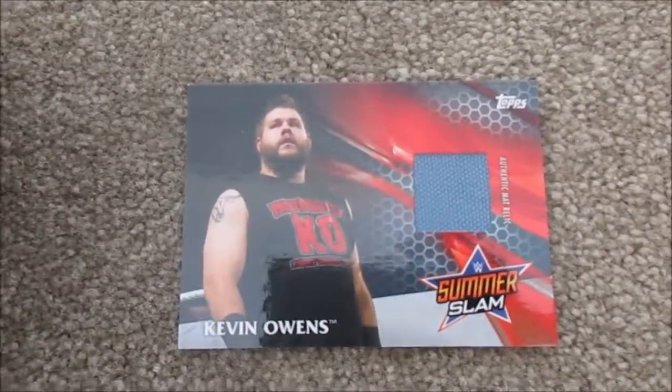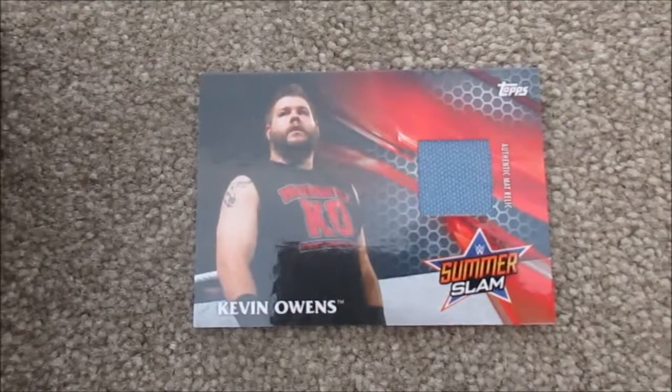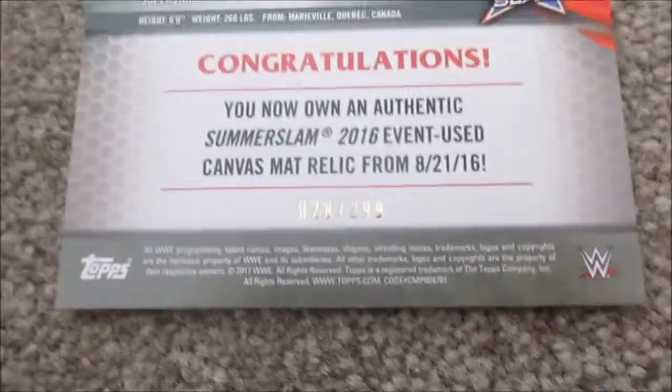For my relic, I was able to get Kevin Owens — this is a SummerSlam mat relic. It's a pretty nice card, and on the back it says it is number 28 of 299. So this was pretty cool to get.